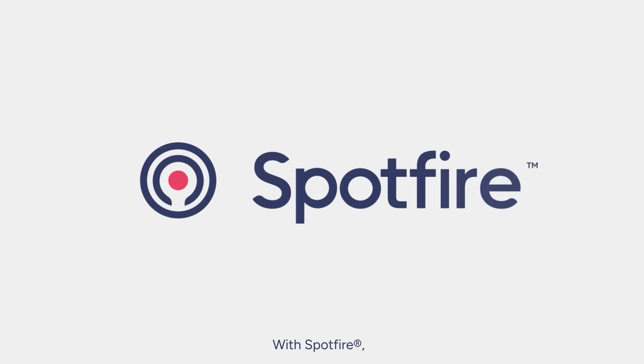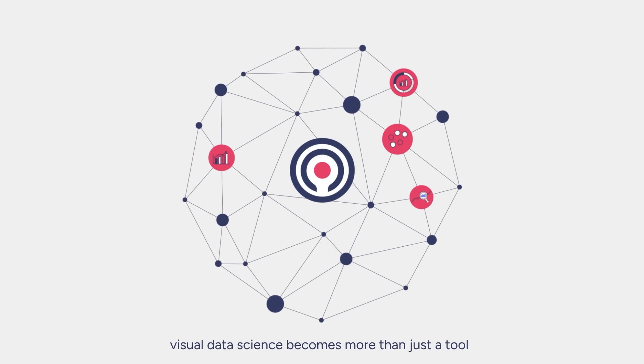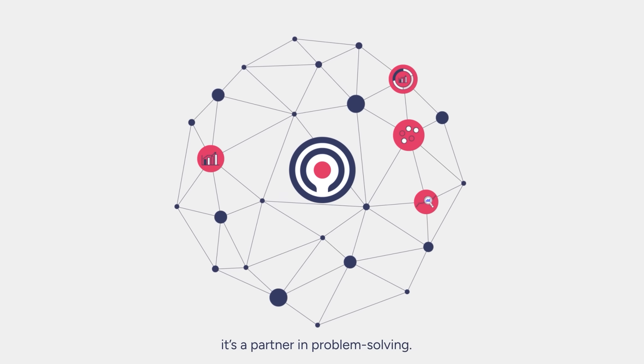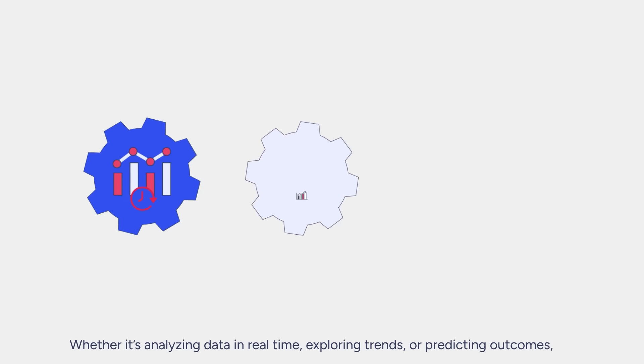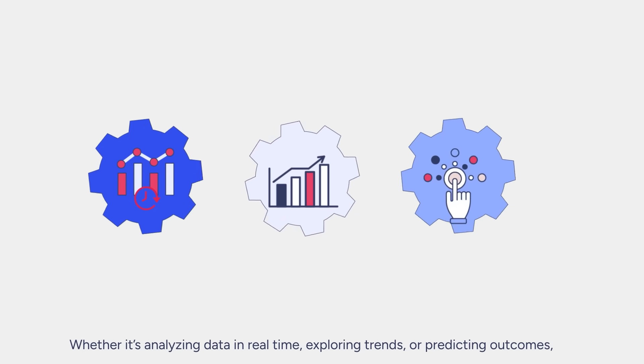With Spotfire, Visual Data Science becomes more than just a tool — it's a partner in problem-solving. Whether it's analyzing data in real-time, exploring trends, or predicting outcomes,